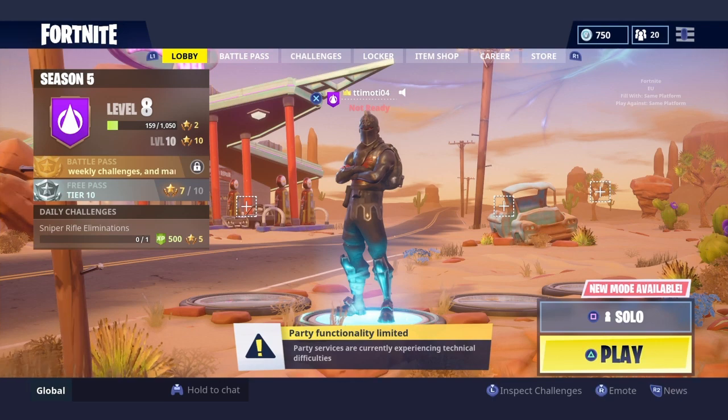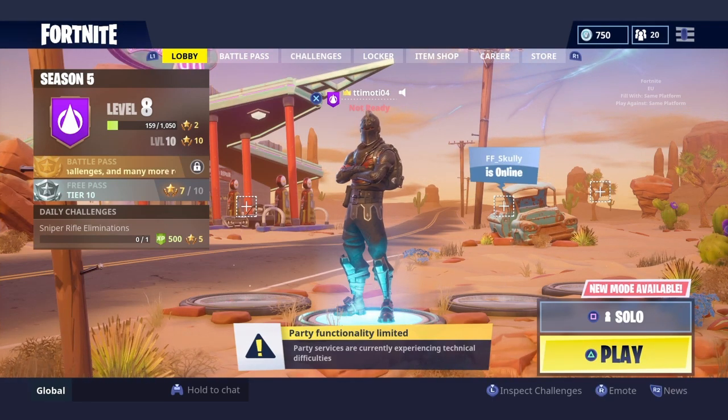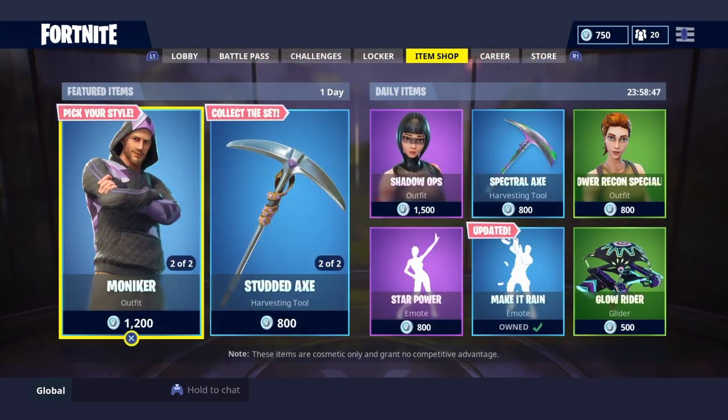What's up guys, I'm Rainyx and I'm back with a brand new item shop video. If you do like these item shop videos, make sure to drop a like and subscribe to my channel if you're new. So let's begin.